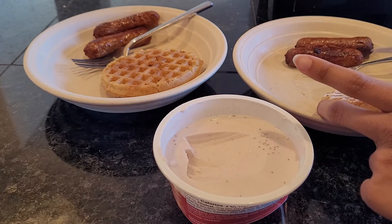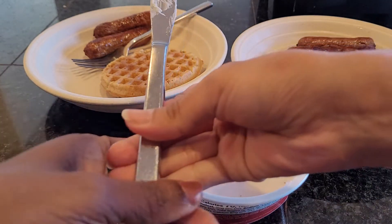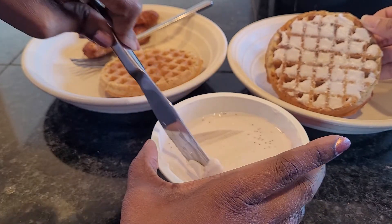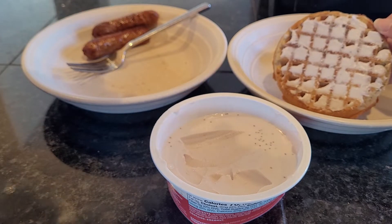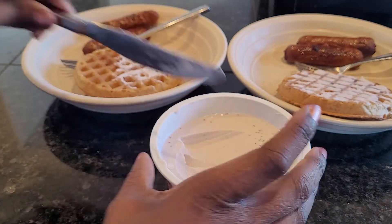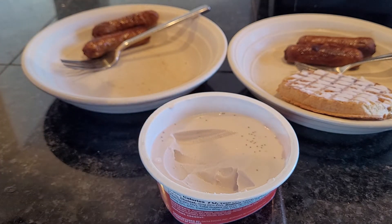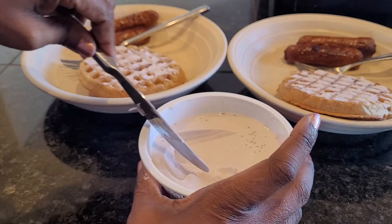The waffles come in a pack of six. We originally got them from Target, and one of our Walmarts that's farther away has them as well. We haven't seen the frozen waffles at our Sprouts or Whole Foods — we've seen their mixes for pancakes and waffles, but not the actual frozen finished product.